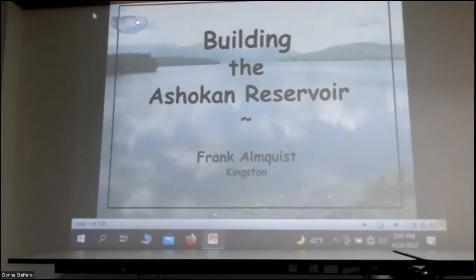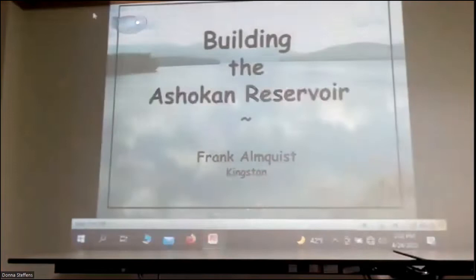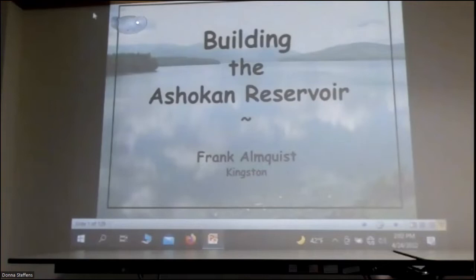I started this about 15 years ago when the reservoir was maybe 99 years old. After digging through a lot of postcards that I collected — that goes back to another story — I used to trout fish the Esopus all the time and found postcards of the construction of the reservoir in antique shops.